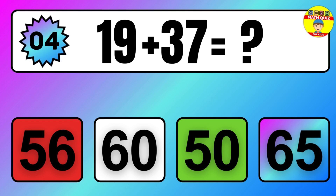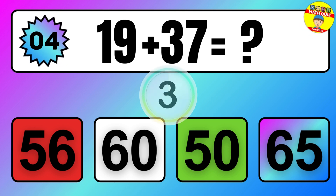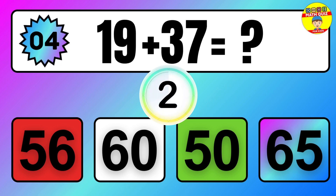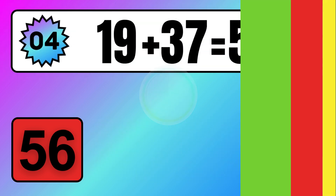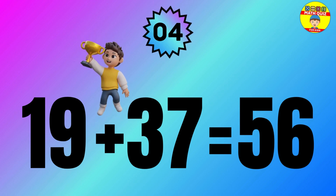Question: 19 plus 37 equals what? The answer is 19 plus 37 equals 56.